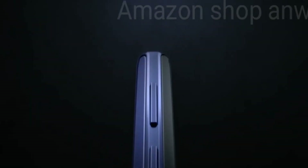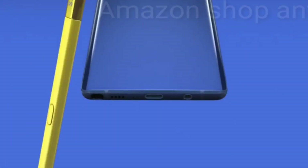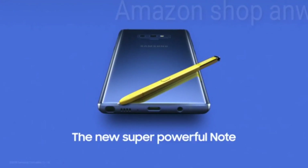With Note, our focus has always been to deliver a cutting-edge smartphone experience like no other. And that's why today, Note 9 is the most powerful Note ever — the new, super-powerful Note.